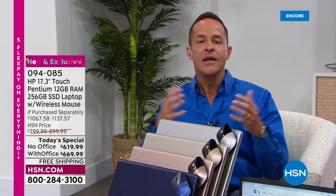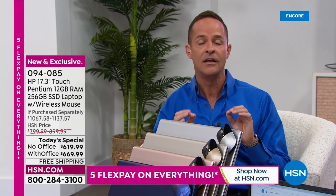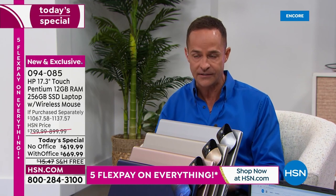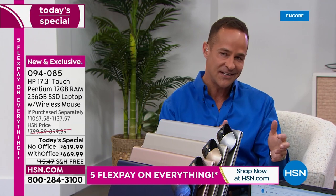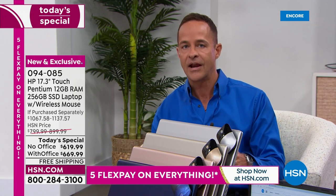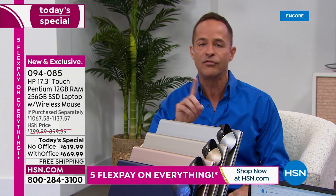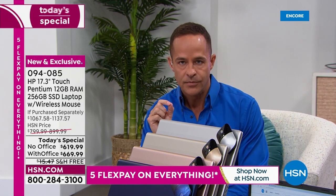Let's spend a minute on 12 gigs of RAM — it's extraordinary. The only other time in Aaron's career at HSN we've seen 12 gigabytes of RAM was on a much more expensive 15-inch screen computer. We don't usually dig into RAM this much, but it's really important here.